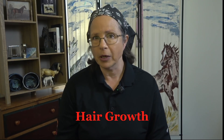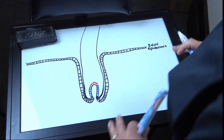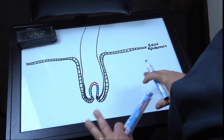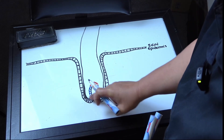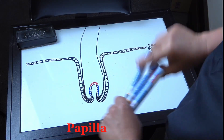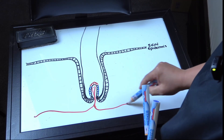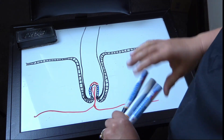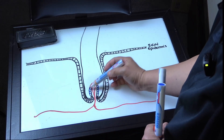But first, before we get too far ahead of ourselves, we need to understand a little bit more about how hair grows to make sense of all of this. I will once more use my high-tech whiteboard to look at the anatomy of the hair. So here what we have is the basis for understanding hair growth. We have the skin epidermis, and it plunges down and makes a little bulge inside called the papilla, and it comes back up.